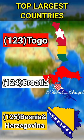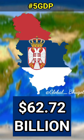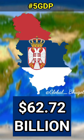Croatia's GDP is almost 70 billion with a 5.9% GDP growth rate, whereas Serbia's GDP is a little less than Croatia's at about 62.7 billion dollars with a lower 3.5% growth rate. This puts Croatia as the 83rd and Serbia the 88th largest economy, and Croatia's GDP per capita and HDI are higher than that of Serbia's.